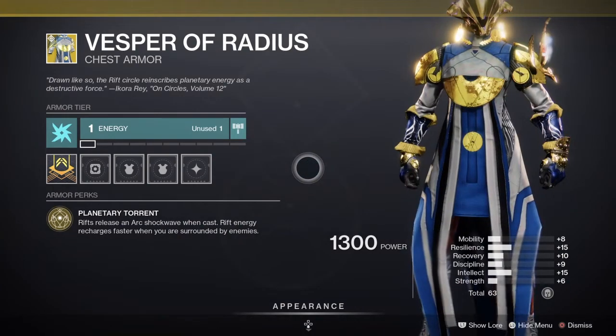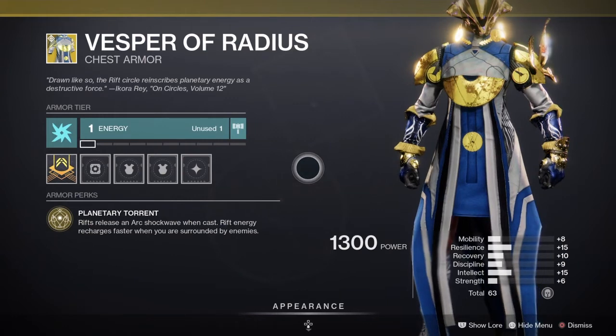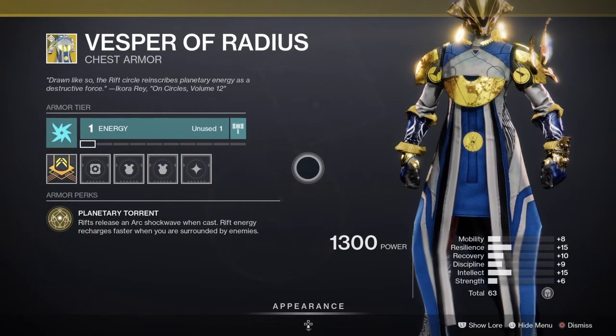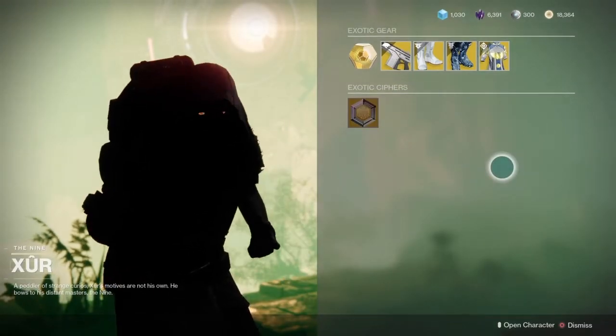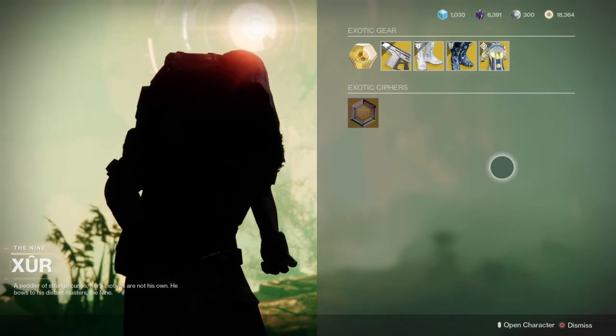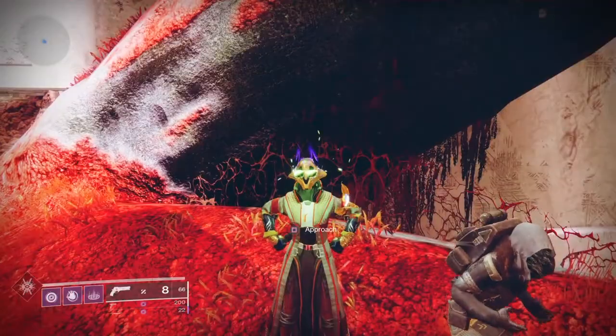Next up, the Vesper of Radius — the last exotic this week, an exotic chest piece for the Warlock class. It comes with the intrinsic perk Planetary Torrent: your rifts release an arc shockwave when you cast them, and rift energy recharges faster when you are surrounded by enemies. Pretty good in PvE; in PvP you can build around it and get something out of it, though you don't see it too much there. Still excellent — all of them are good this week, good job Xur.